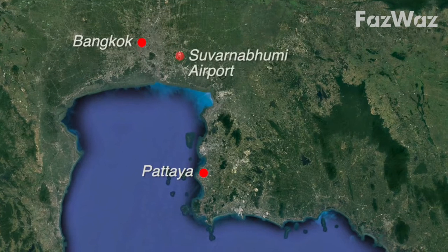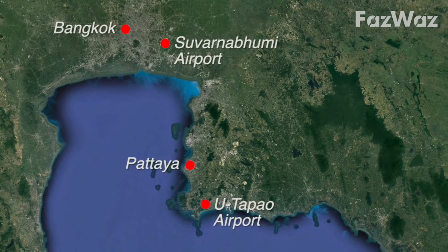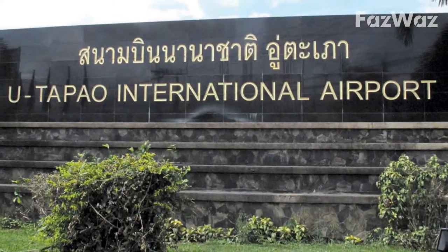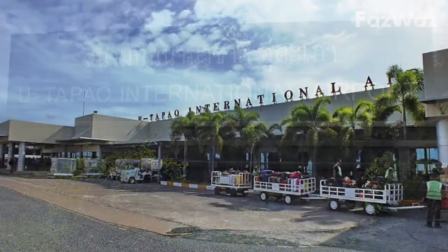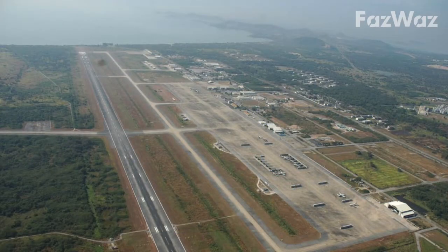Bangkok's Suvarnabhumi Airport is a 90-minute drive and the local U-Tapao International Airport is 45 minutes away. U-Tapao has recently had significant upgrades and is now poised for the recent surge of tourists into the region.